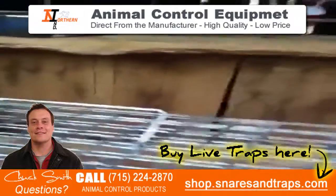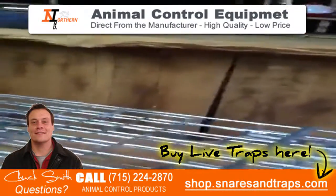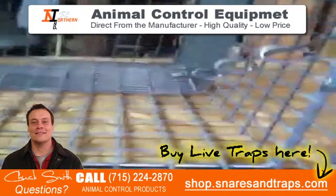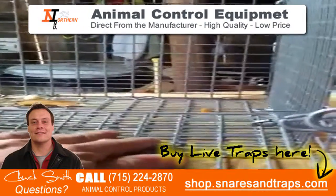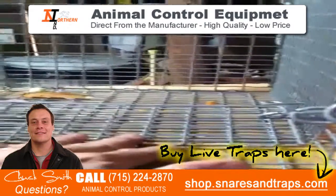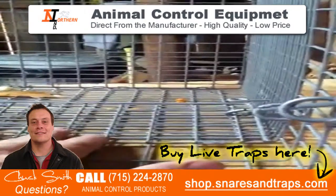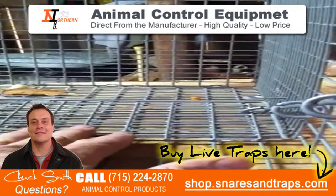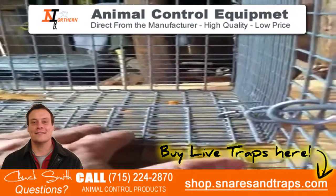What's really nice about the trap is the trip pan. The trip pan is not your regular metal pan — it kind of blends in with the rest of the trap. What's also nice about this type of trip pan is you can actually bait it underneath, so when the raccoon comes in, he's going to try to get to the bait and he's going to hit that trip pan. These little bars right here will also keep the raccoon from pulling that pan up and destroying it.